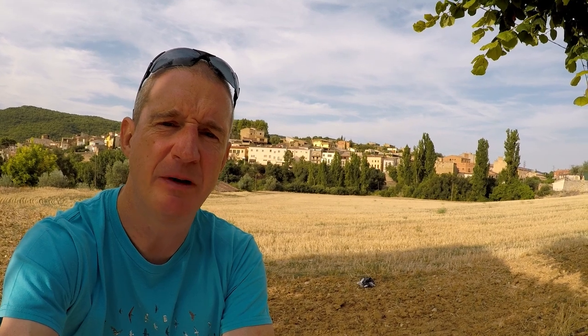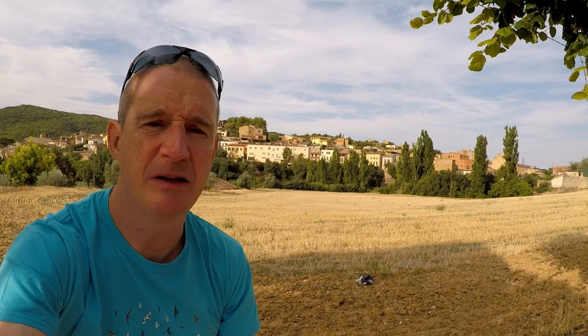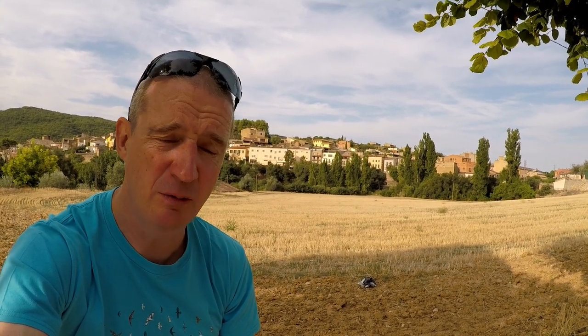Hope you've enjoyed this video and it's given you a bit of an insight into flying around Ager, staying in Ager, and what to expect here. Hopefully you'll come and stay here sometime — it's a really good place. See you soon.